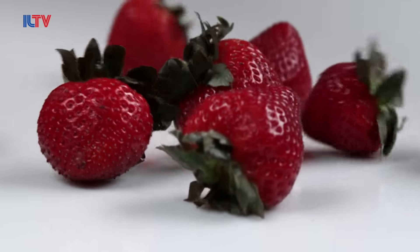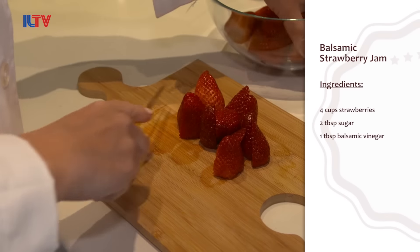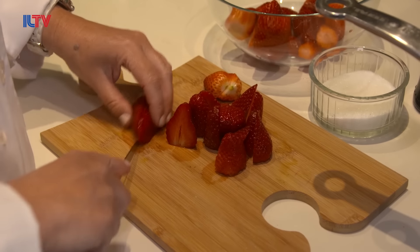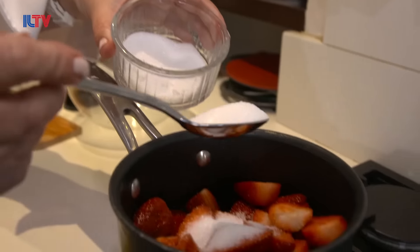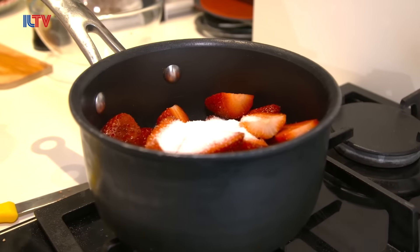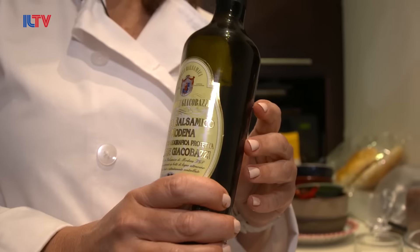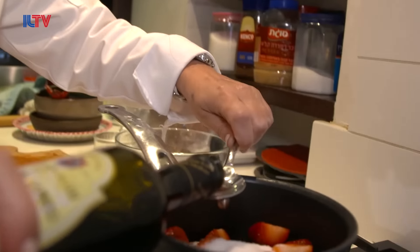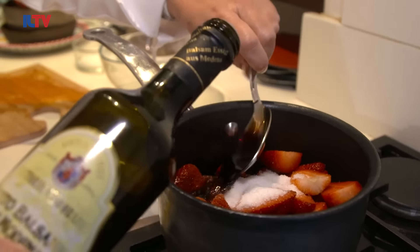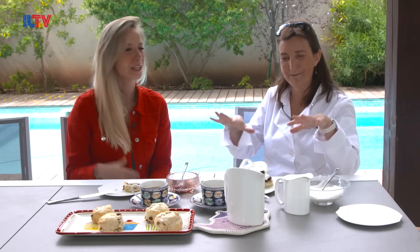The Israeli strawberries are absolutely incredible — full of flavor. I've been teaching cooking for over 15 years and I thought I had my recipes down to a tee. Once they're chopped, into the pan go two spoons of sugar. When I got here, suddenly the flour was different, the butter was different, even the water was different. This is my little twist on the British theme — we're using balsamic vinegar, which really brings out the flavor of the strawberries.